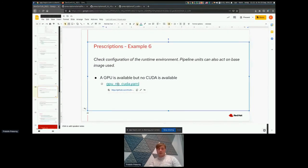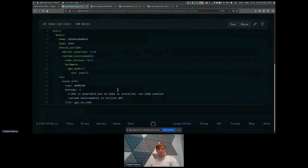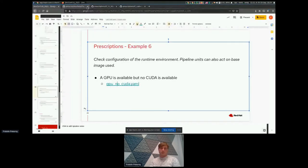Example number six checks the runtime environment. If people use an environment where they have a GPU but do not have CUDA version properly set up — so the client tool does not detect the CUDA version — they are notified that no CUDA is available. Eventually other pipeline units will ensure that, for example, TensorFlow GPU is not resolved because there is no GPU to be utilized.